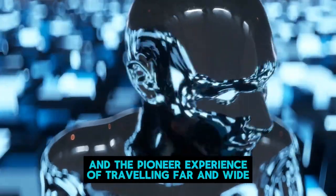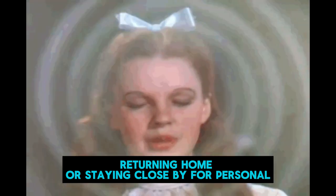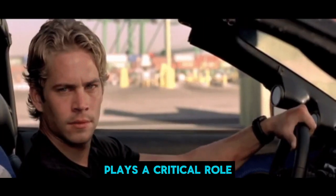Students are left with numerous decisions, questions, and the pioneer experience of traveling far and wide, returning home, or staying close by for personal, financial, or family reasons. In addition, the variation between each externship plays a critical role.